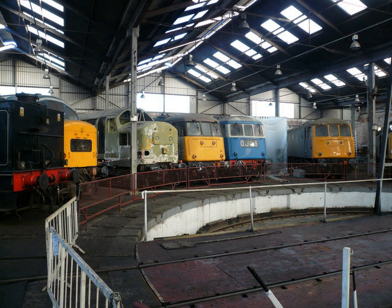BR 1Co-Co1 Class 40 No. D-213 / 40013 Andonia in BR Green. Built in 1959. Currently on loan to Locomotive Services Limited, Crewe DMD. BR 1Co-Co1 Class 45 No. 45060 D-100 Surewood Forrester in BR Blue. Built in 1961. Owned by Pioneer Diesel Locomotive Group. BR 1Co-Co1 Class 45 No. 45105 D-86 in BR Blue. Built in 1961. Owned by Pioneer Diesel Locomotive Group.